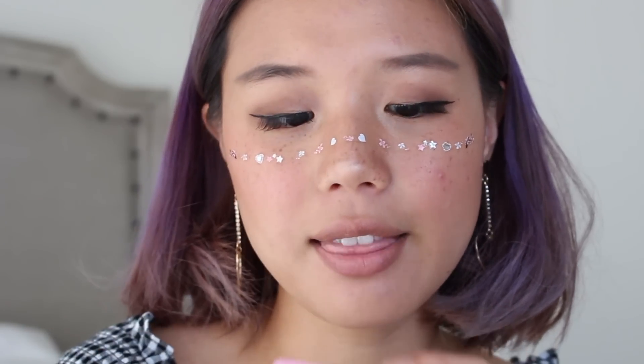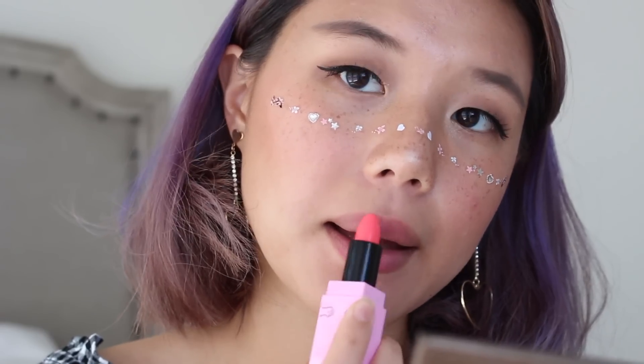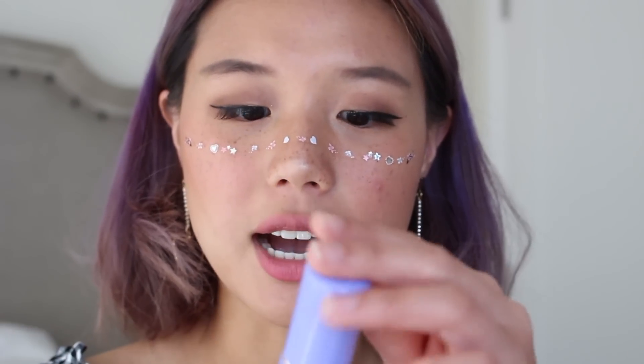Lastly I'm doing lipstick — this is a 3CE lipstick I've never tried before, called Number 111 Kind Hug. It's really really pigmented so I'm being very light-handed with it. It's a really nice shade of pink — if you go light-handed it gives a nice flushed kind of pink. Then the last step is my Tatcha Luminous Dewy Skin Mist.